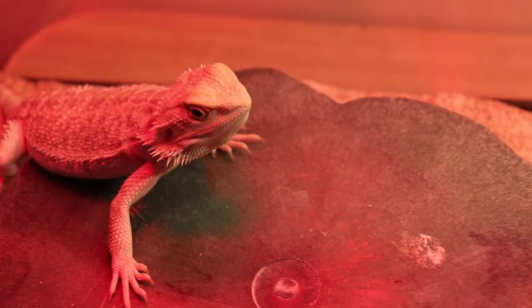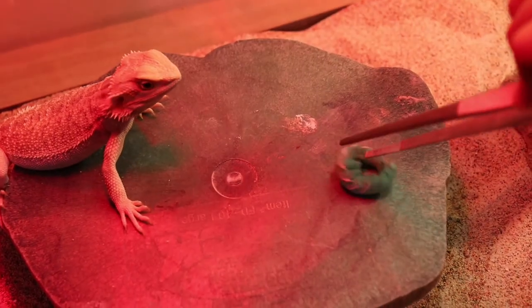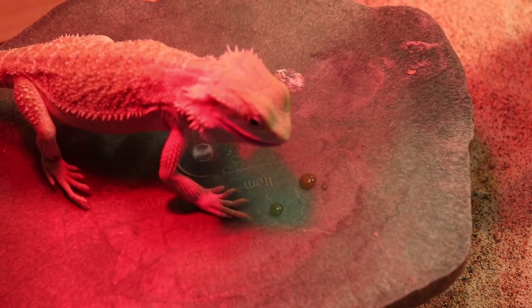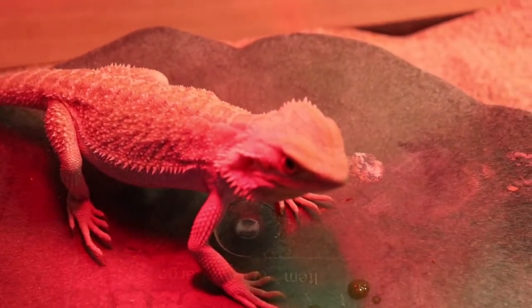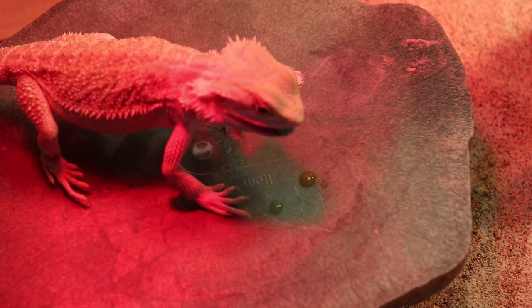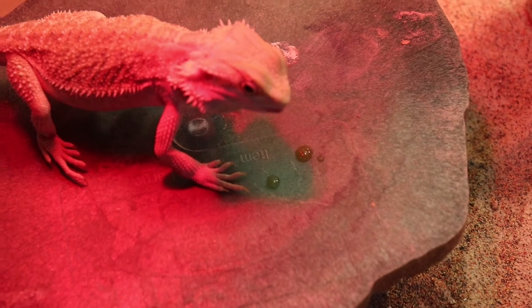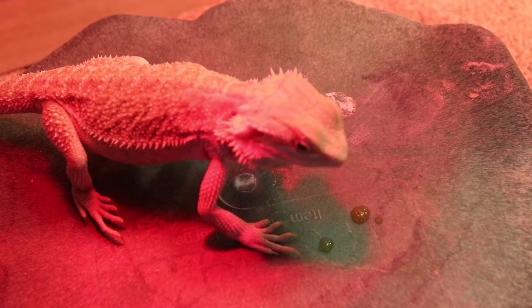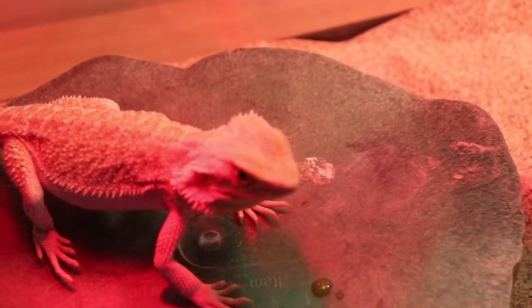This is his favorite meal. So Jett, dinner's served. He's a messy eater. Squirt. Look how happy he is. Like, dad, I want another.